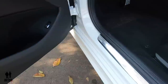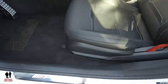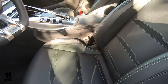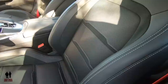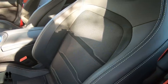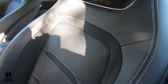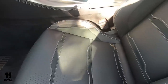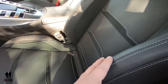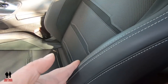Moving on to the inside, you'll notice right away the red AMG seatbelts, the beautiful black Nappa leather, and the AMG logo up in the headrest. These are heated and ventilated front seats, and one of the things I really like is that the bolsters are set so that when you corner, they tighten up to help hold you in.